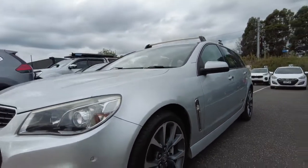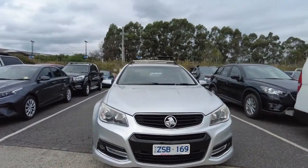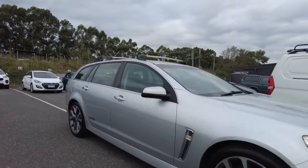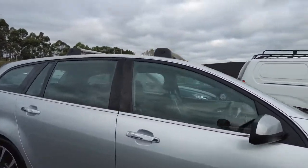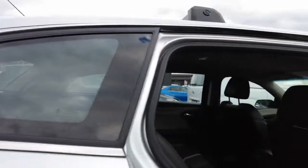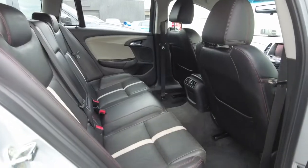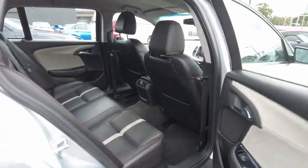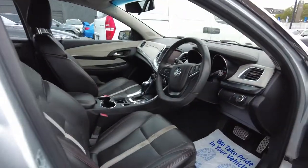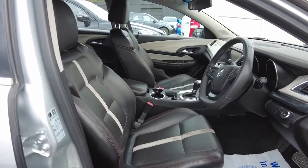The exterior of the vehicle has been looked after pretty well. It does sound pretty good as well — I'll start it. Now looking in the interior, still in good condition. Can't see any damage or wear, and you do have your red stitching as well. It does look pretty clean.